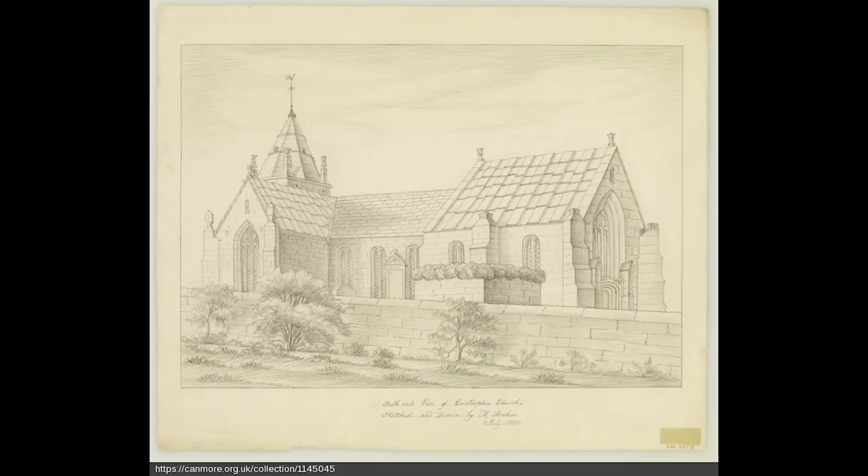So, that's the story of the twin churches of Corstorphine, and why, in the time before the Reformation, you had two churches right next to each other.